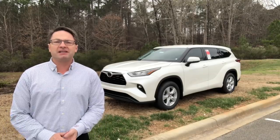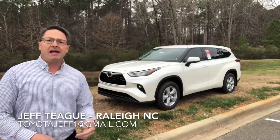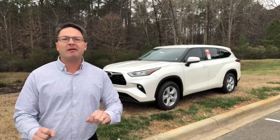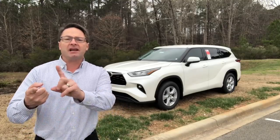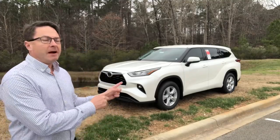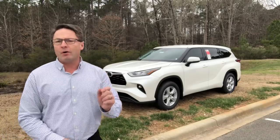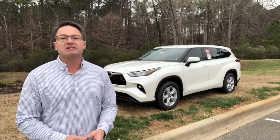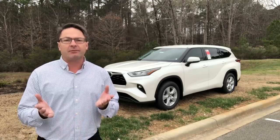Hello everyone. I'm Jeff Teague in Raleigh, North Carolina. We're looking at the 2020 Highlander today. Not everybody is in a budget range and not everybody needs to have all the accoutrements that you see in a Platinum, a Limited, or even an XLE. So what about this LE? This is an all-wheel drive. We're going to look at just how equipped an LE is. I think you're going to be really impressed because it is loaded up for what it is. So let's get started with our review.